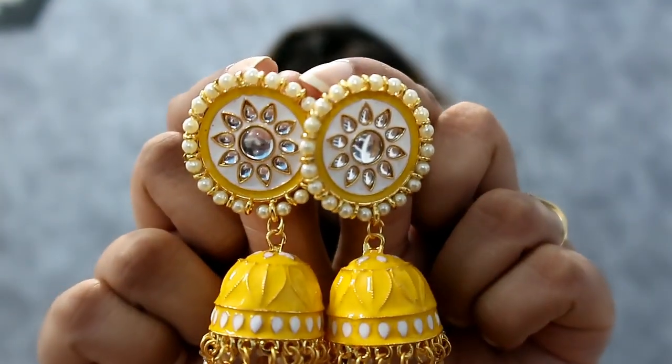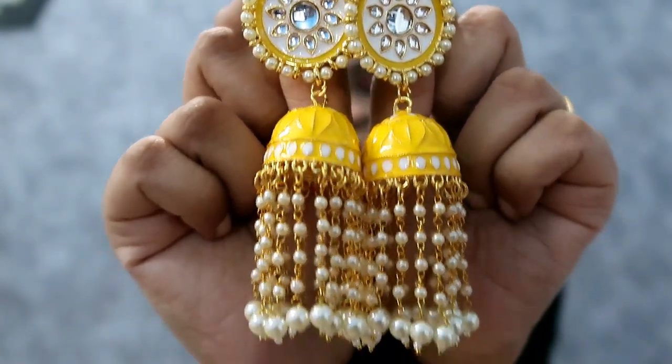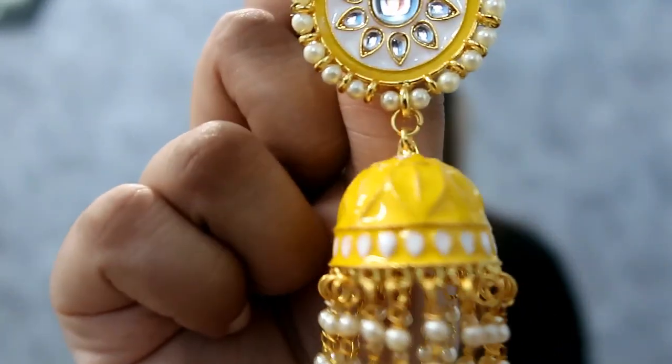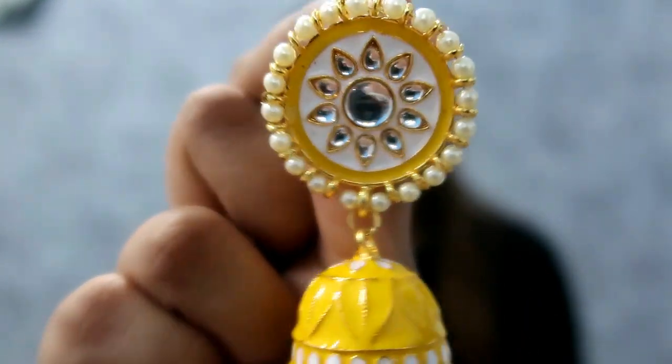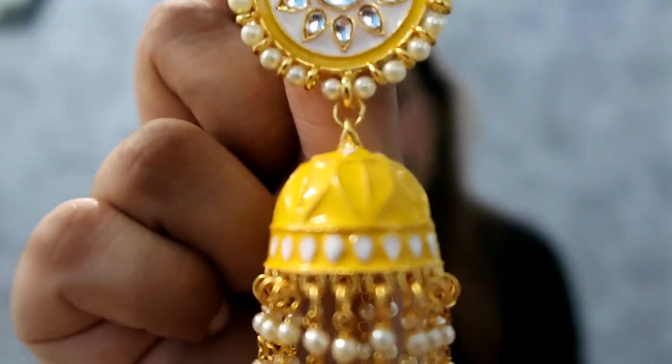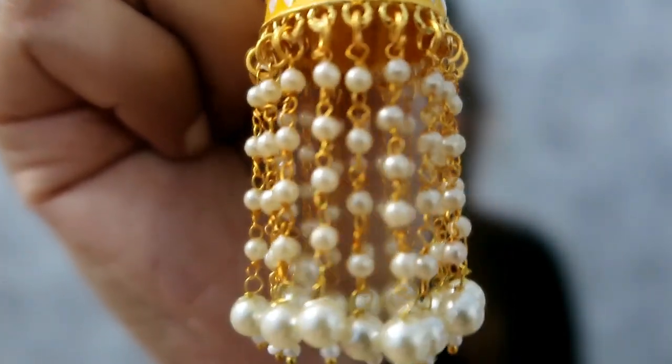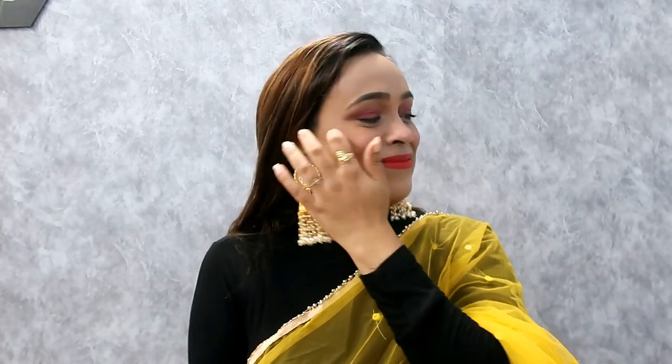This is a Japanese style design. It is very nicely made and the lichen detailing is also awesome. It is very lightweight, but you will feel like you are wearing something heavy and beautiful. The yellow color looks very beautiful and I really like it.